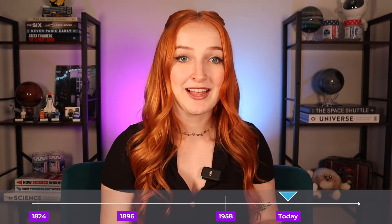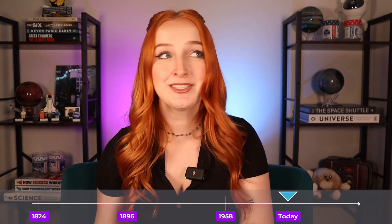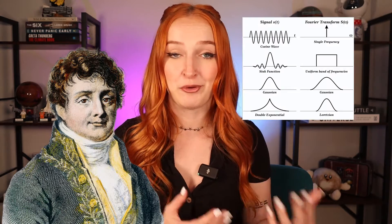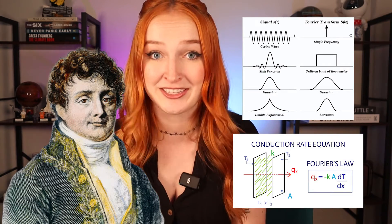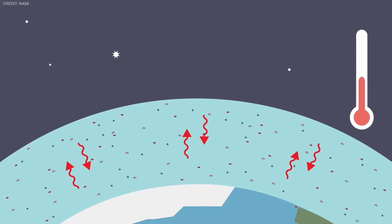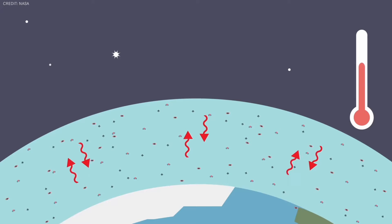To understand how we're collecting and using the data today, we need to go all the way back to the beginning of climate science. 200 years ago, in 1824, a French mathematician and physicist, Joseph Fourier — the same guy who invented the Fourier transform and the law of heat conduction — hypothesized that Earth's atmosphere traps heat like an insulator, something we now call the greenhouse effect.